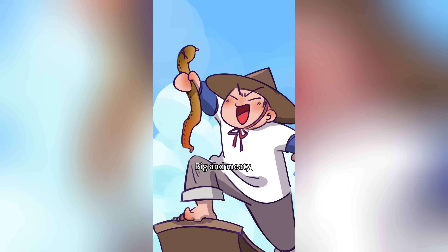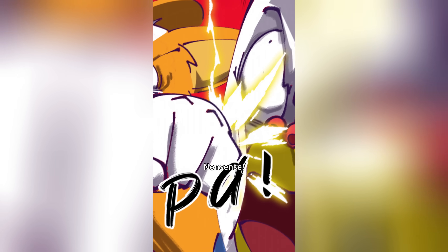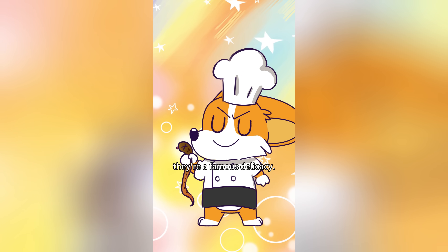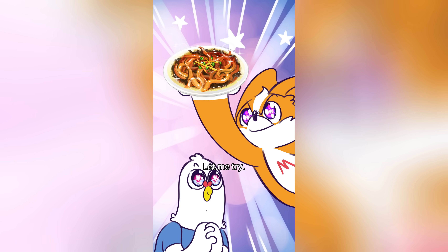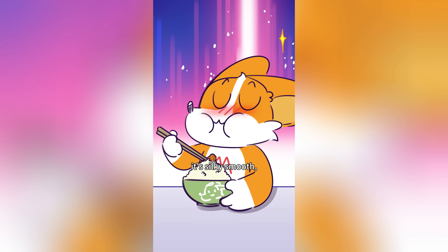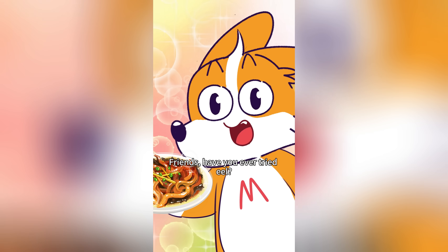Once they become male, eels are big and meaty! Eels are low-fat, high-protein, and nutritious — in Jiangsu, Southern China, they're a famous delicacy. Try sizzling oil eel slivers coated in red sauce, scallions, ginger, and garlic. Or soft-braised eel made with the tenderest eel meat — silky smooth with a flavor that lingers. Have you ever tried eel?